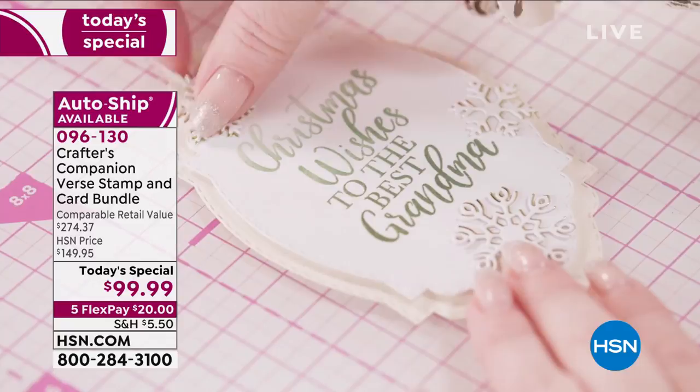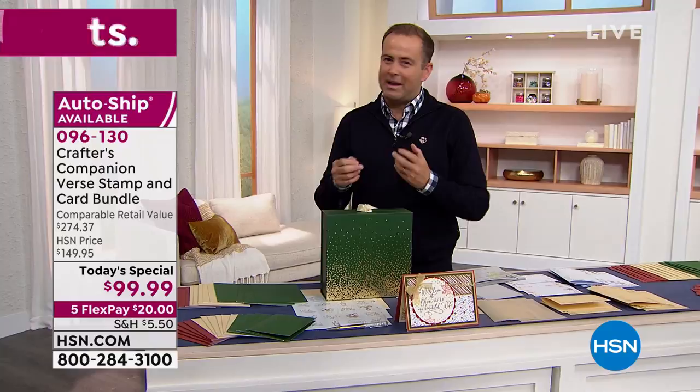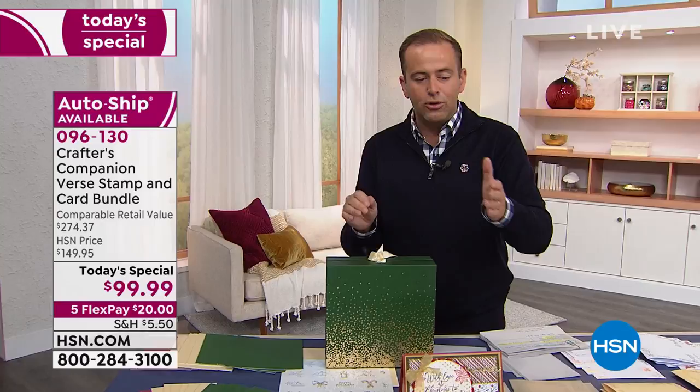Everyday option or the Christmas option — it's something that you'll use. I know we can't buy everything, but there are certain things that make so much sense. The sentiments — the 134 sentiments, the nine sheets of sentiments — are well worth the price of admission.